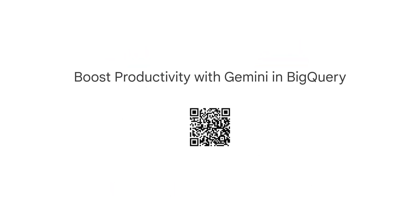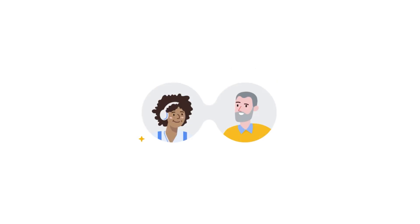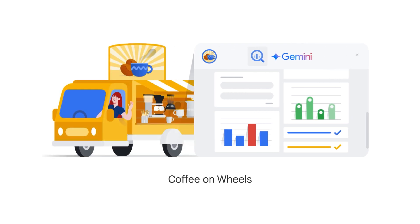If you have taken our previous courses, Boost Productivity with Gemini in BigQuery — scan the QR code to access it — and Work with Gemini Models in BigQuery, you might already be familiar with Diane and Tate.